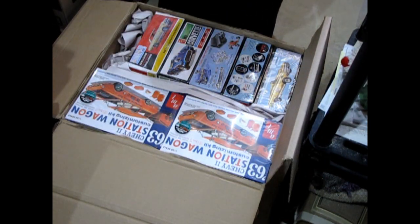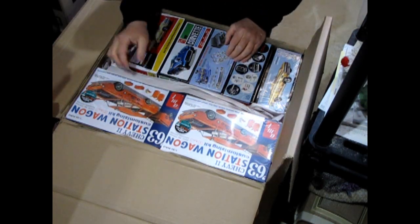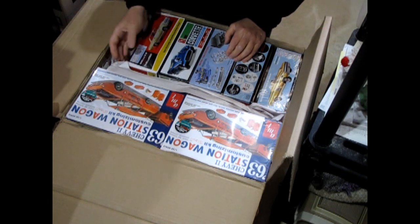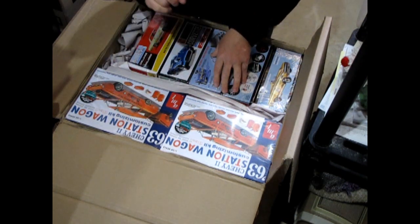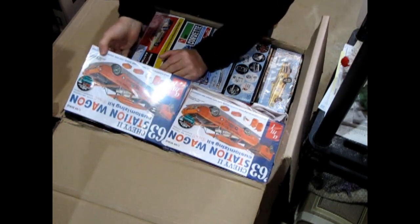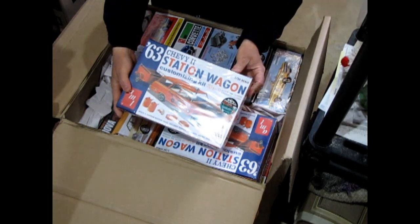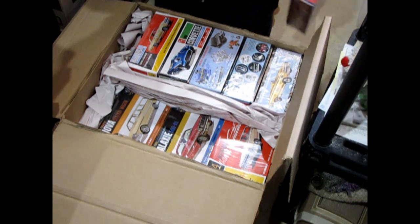Look at that — new stuff from AMT. You'll see two of some kits; that's because I bought one for myself to unbox on these YouTube channels. So if you see two on the website, there's only going to be one for sale. What we have here is the 63 Chevy Station Wagon Customizing Kit — this will be really cool, guys.